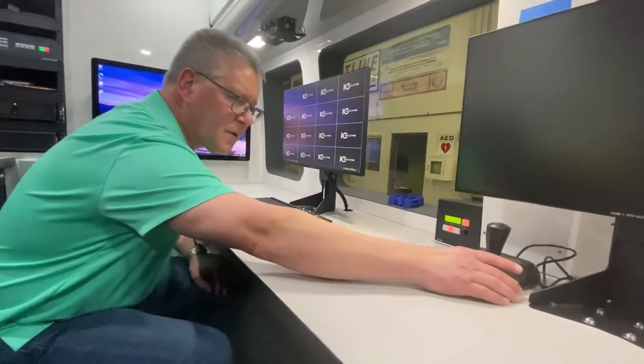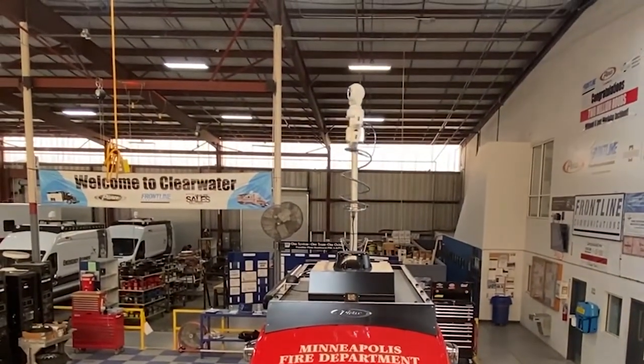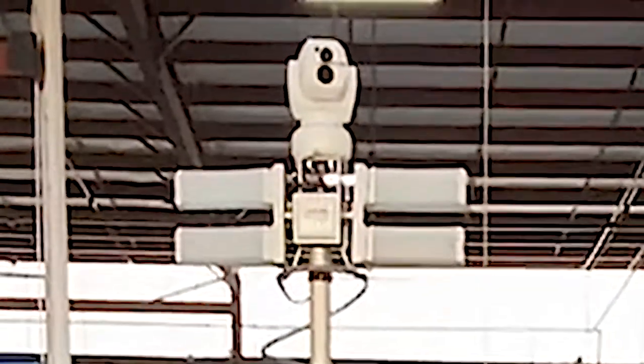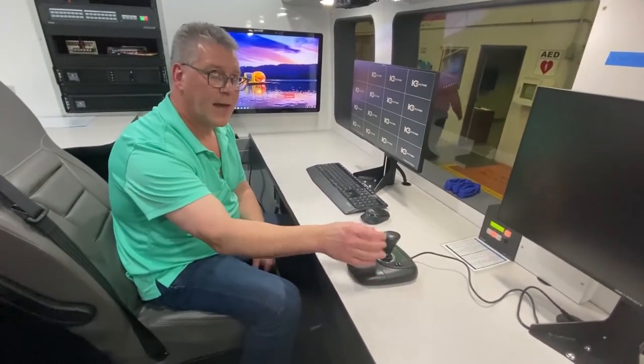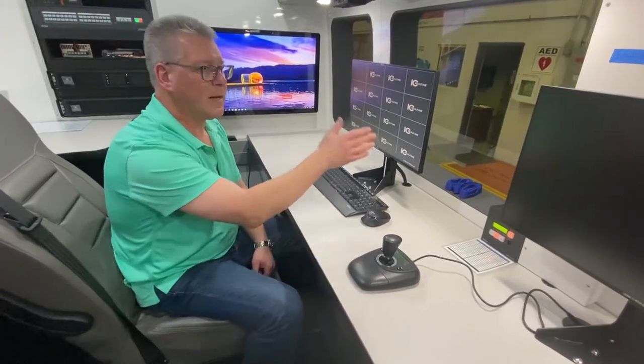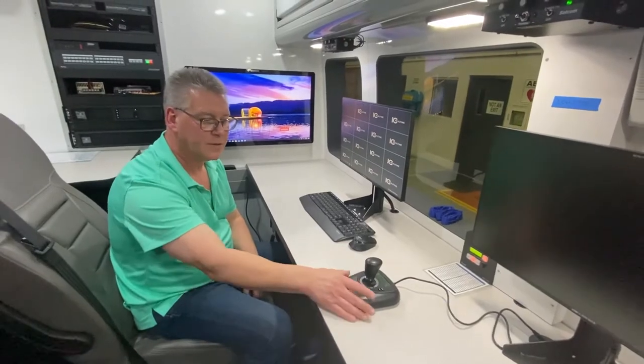You'll notice there is a joystick controller here. When we had the mast up earlier, you saw on the top there was an oculus camera with a thermal imager. This remote controller allows us to control that camera as well as the thermal imager from the interior and bring it up on any one of the monitors we want for our observation. It's all interior control.